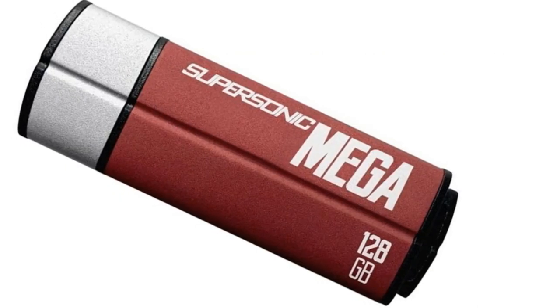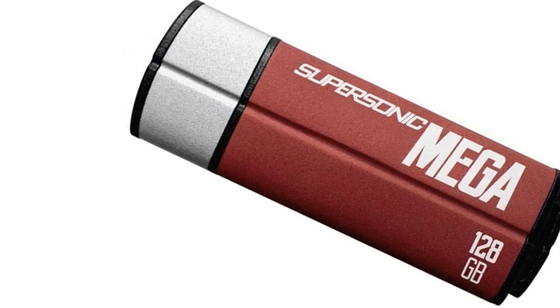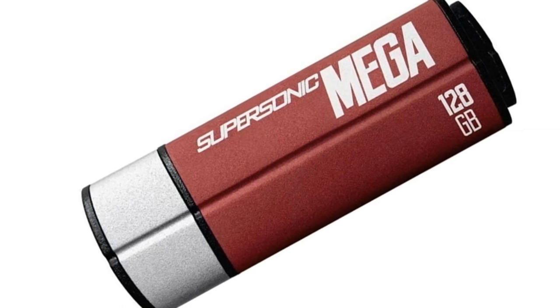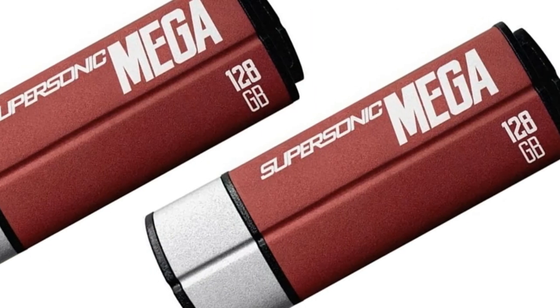The more storage you have, the less likely you are to need to replace your USB flash drive anytime soon. Patriot is in no short supply of storage, and if you're feeling really ambitious, they do offer a 512GB option as well.